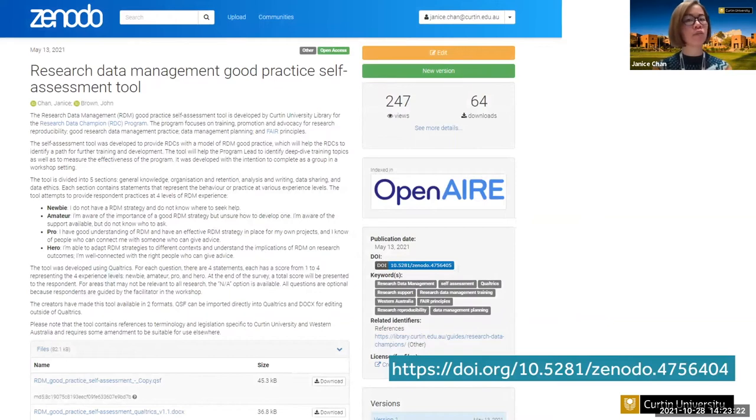We have published the self-assessment tool to Zenodo under a Creative Commons license, so we welcome the community to reuse and adapt it. We plan to continue developing the tool in the future — we'd like to integrate recommendation functionality so users can get resources recommended to them immediately as they complete the questions, and also add further relevant areas of RDM behaviors or topics, because we know we haven't covered everything.